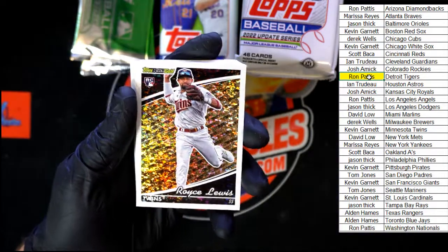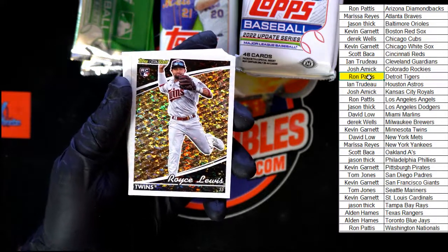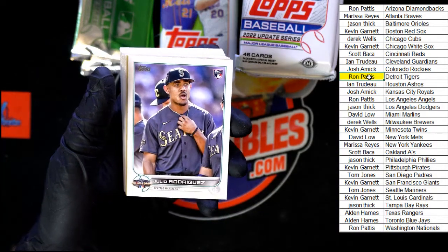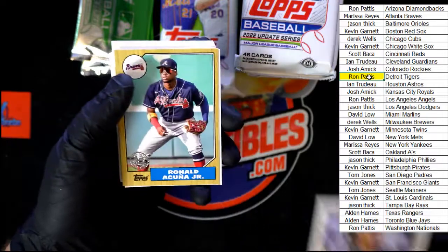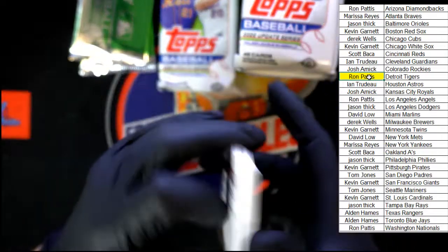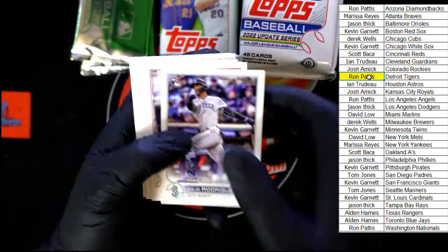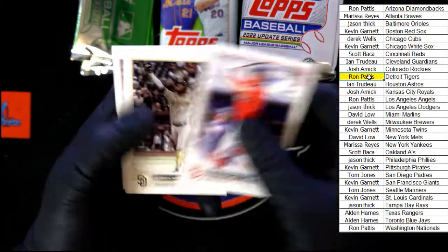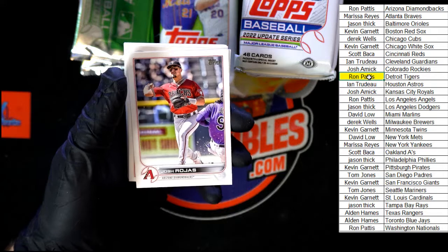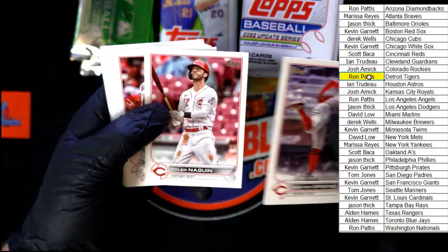Royce Lewis for the Twins — look at that black gold, that's sharp! Going to Kevin G. Then another Julio Rodriguez right behind it, All-Star Game. Acuna Jr. 87, McGee. What a pack — three Julio Rodriguez cards in one pack, crazy! Ref, Schneider, Rofar, and a Franco. Not a bad pack at all.